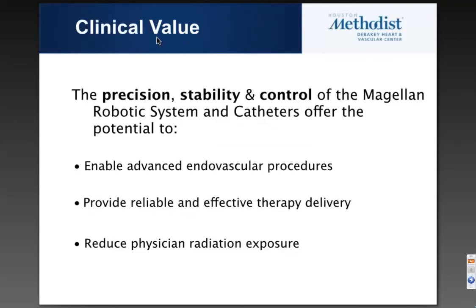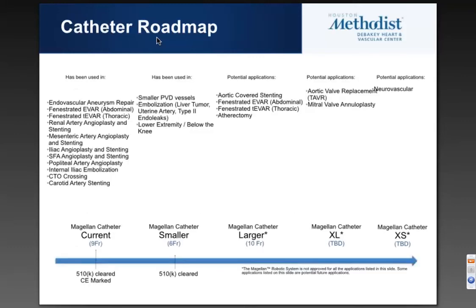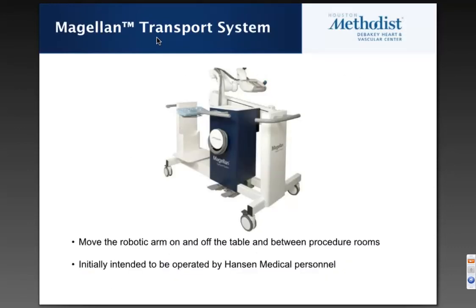In conclusion, the clinical value of intravascular robotics is enabling advanced endovascular procedures with more ease and less time, providing reliable and effective therapy delivery, and reducing radiation exposure as physicians move to a control station — which long term is going to be very important. The catheter roadmap includes larger catheters in development to deliver therapies such as fenestrated EVAR and aortic valves. There is also a transport system that allows one system to be moved between interventional suites. I will now turn it back over to Brian and let Dr. Lumsden give his presentation.